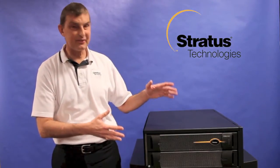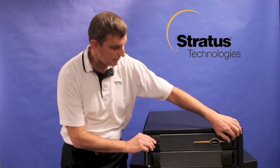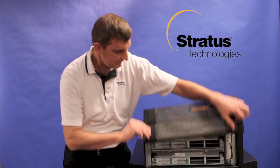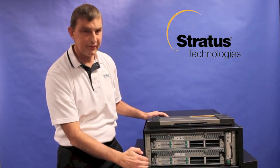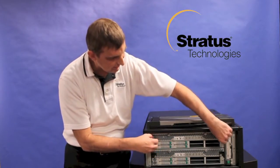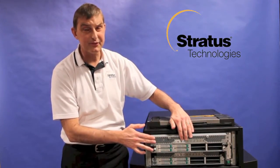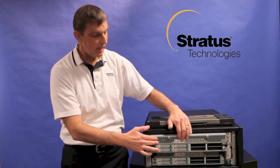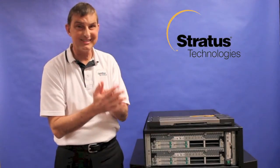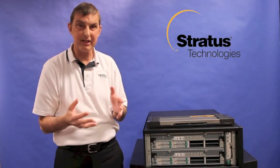What you're seeing here is an FT server. The FT server is built with three components. If I take the cover off, you'll notice here that there are two slices in the server and a rail system. The rail system holds the two slices in via these thumb screws. Each of these slices is a complete server with all the components you'd find in a normal commodity box. However, Stratus also adds their own technology which locks the two units together, so tightly that the processors are actually sharing a common clock cycle.